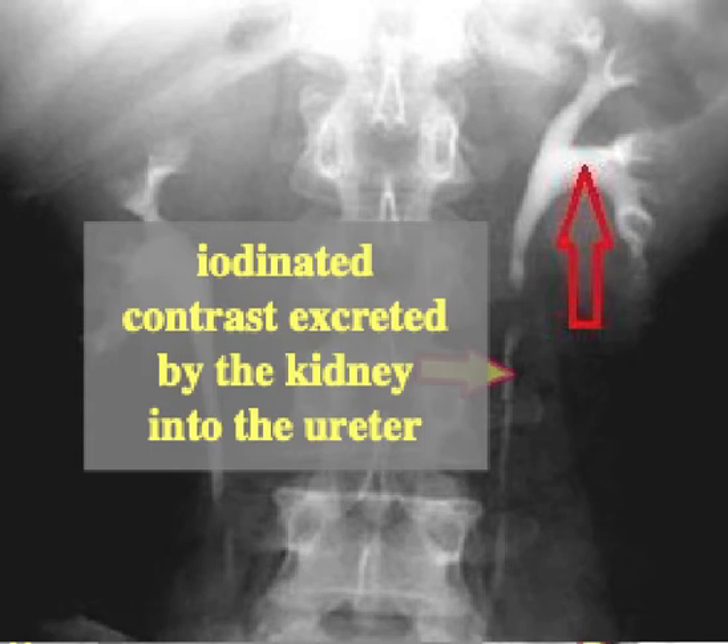So this is an antegrade pyelogram, with contrast being excreted by the kidney about 10 to 15 minutes after it's given through one of the veins in the arm.